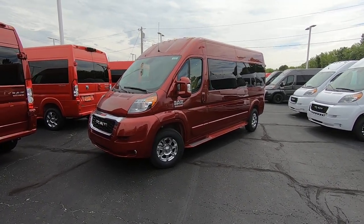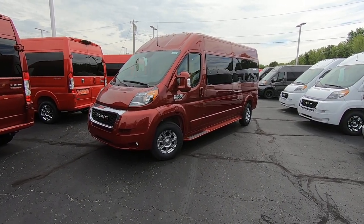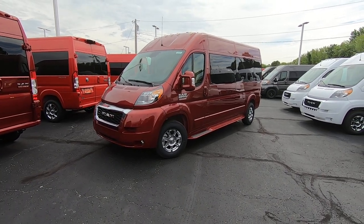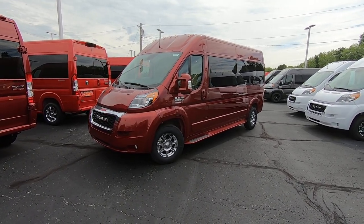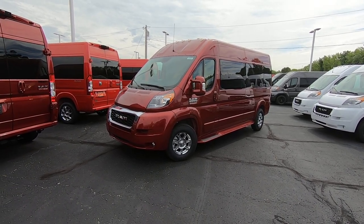Hello and welcome back to Paul Sherry Conversion Vans. My name is Justin Smith. We're going to highlight another new arrival here for you guys today. What we have in front of us is the all-new 2021 Ram Promaster 159-inch wheelbase raised roof, converted into a nine passenger.